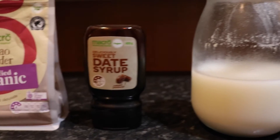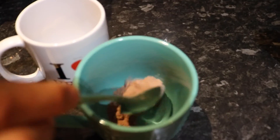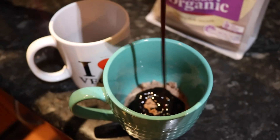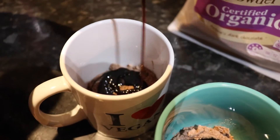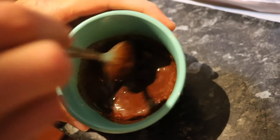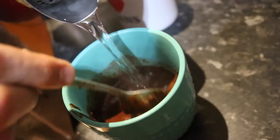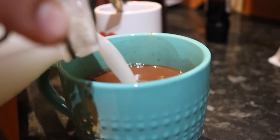I love making a hot cup of cacao, especially since it's starting to get colder in Australia. I use homemade oat milk, date syrup as a sweetener because dates are the best, and raw cacao. Cacao is packed with antioxidants, magnesium, and it just tastes bloody great.